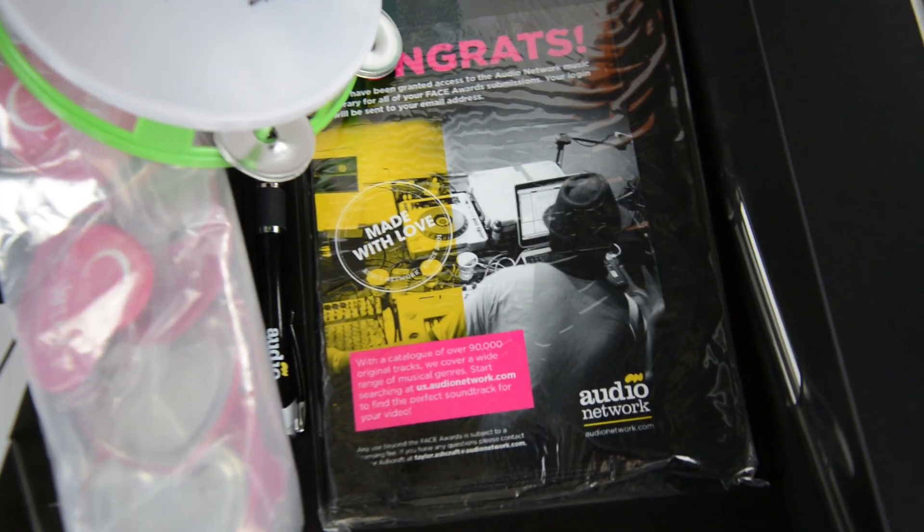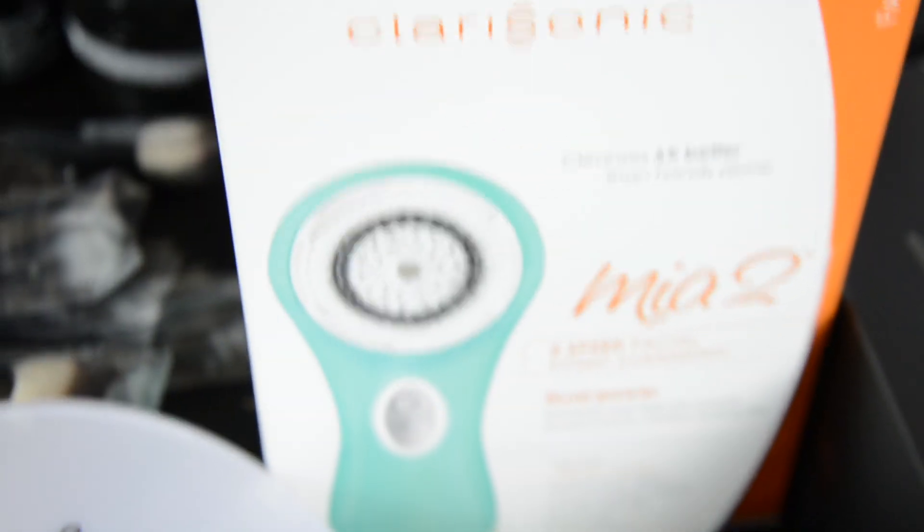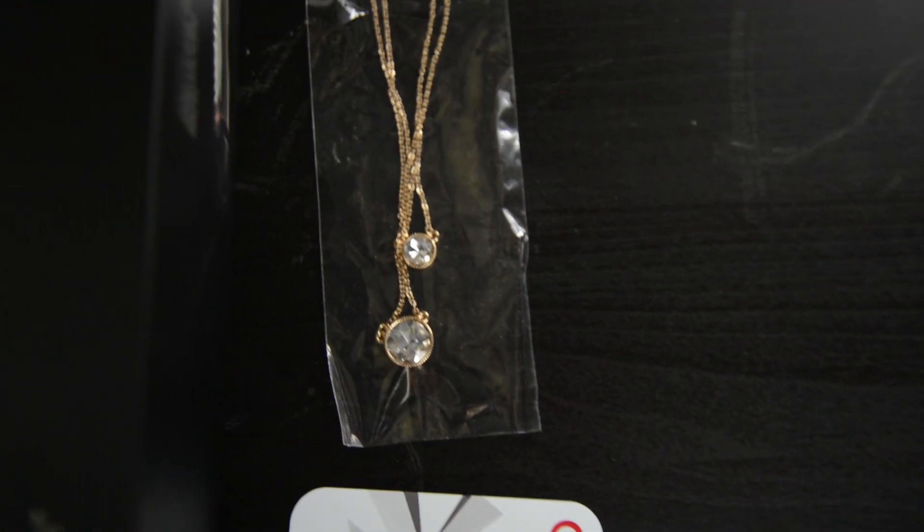Audio Network sent me a sketch pad which is really really dope. There's a curling iron and a hair dryer from GHD, and a Clarisonic — I have never tried one of these so that's rad. And the last thing is a beautiful little necklace from Lulu's.